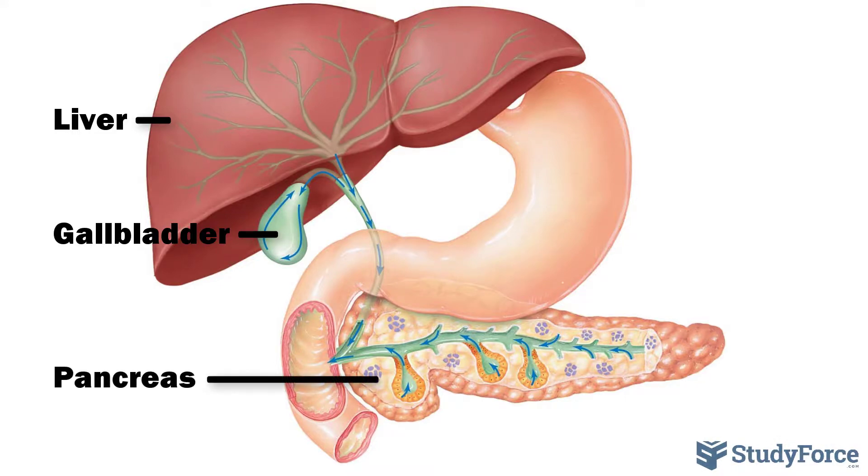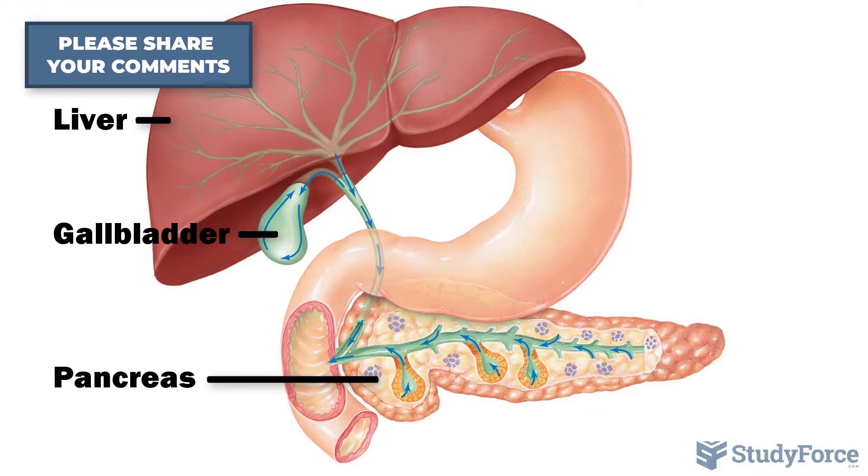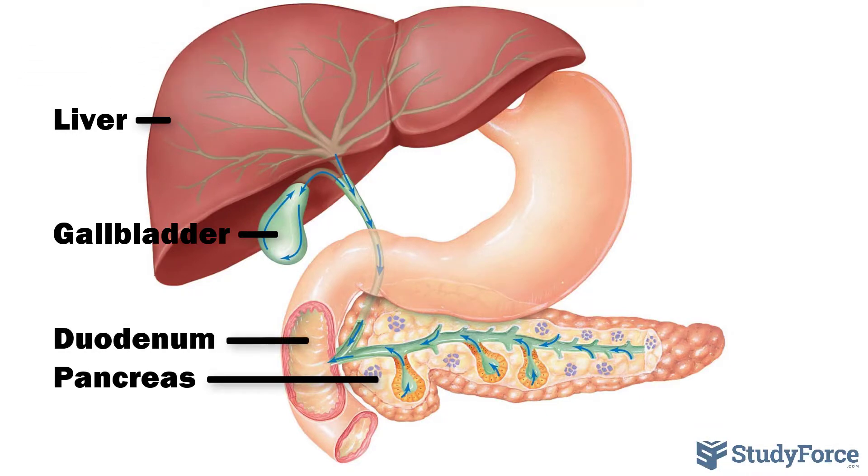The pancreas produces pancreatic juices consisting of digestive enzymes and buffers that are added to the chyme in the duodenum, the duodenum being the first part of the small intestine.